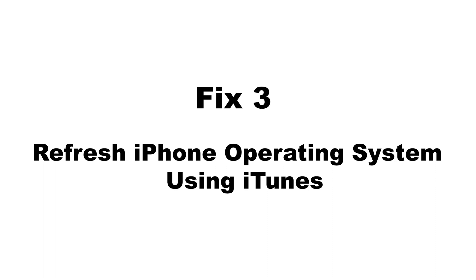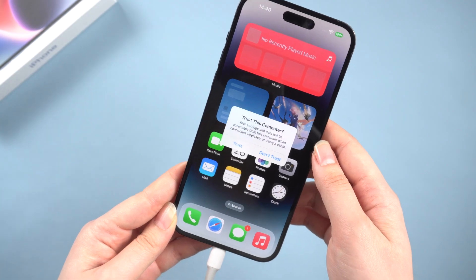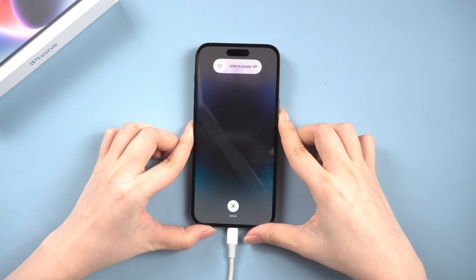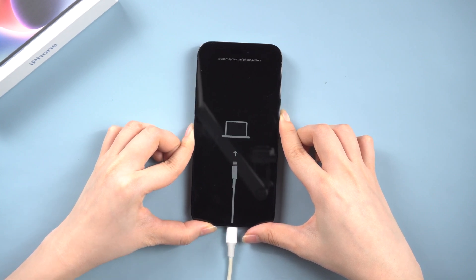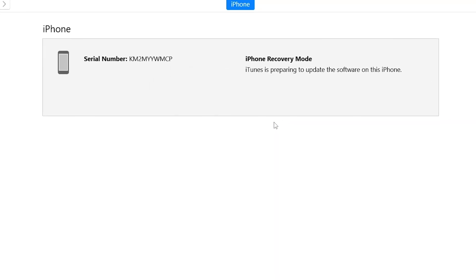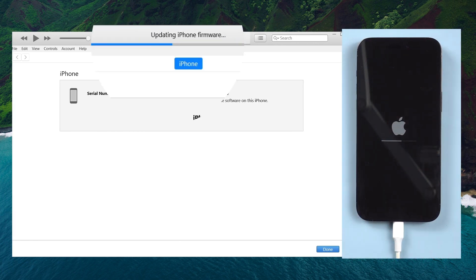But if it doesn't work for you, try to refresh the iPhone operating system. First, connect your phone to the computer. Click Trust when the window pops up. Now you need to put your phone into recovery mode: press and quickly release the volume up button, then press and quickly release the volume down button, then press the side button. Do not release until you see the screen like this. Then iTunes should suggest an update or restore — go with the update option. iTunes will update your iPhone to the latest iOS system.